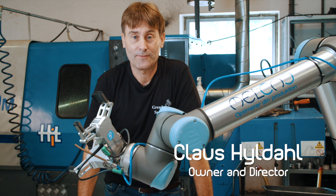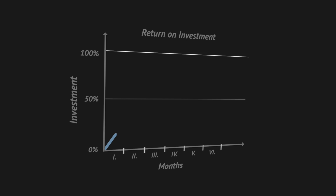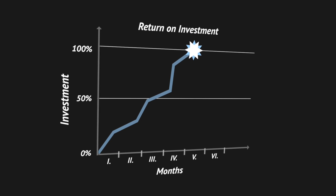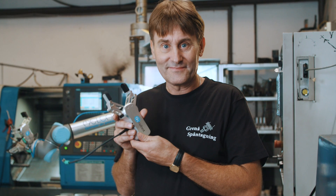What got us even more excited about the RG2 solution was the fast return on investment. We expect a payback period of as low as four months and we are already planning on adding more grippers to automate the rest of the milling machines.